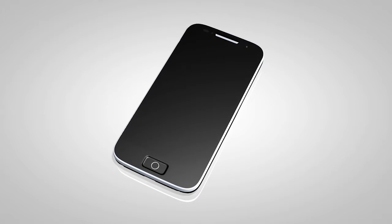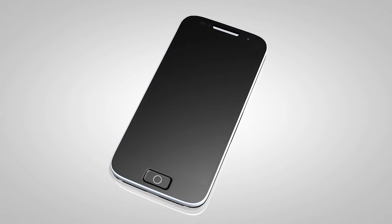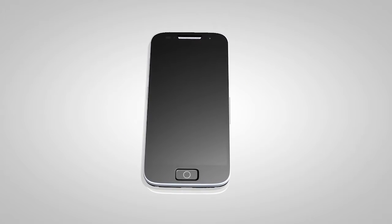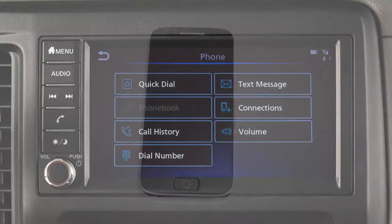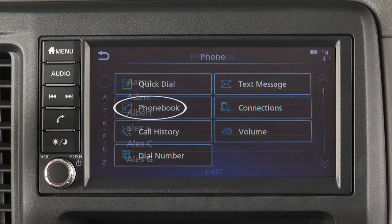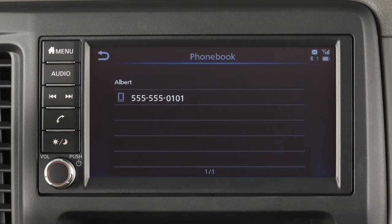When you connect a compatible phone to the system, its phone book entries will begin transferring to the vehicle automatically. The transfer time varies by phone model and depends on the size of the handset phone book. Once the entire phone book is transferred, the phone book key on the phone menu screen will become active. Touch it to view the entries in the phone book, then touch an entry to dial that entry.